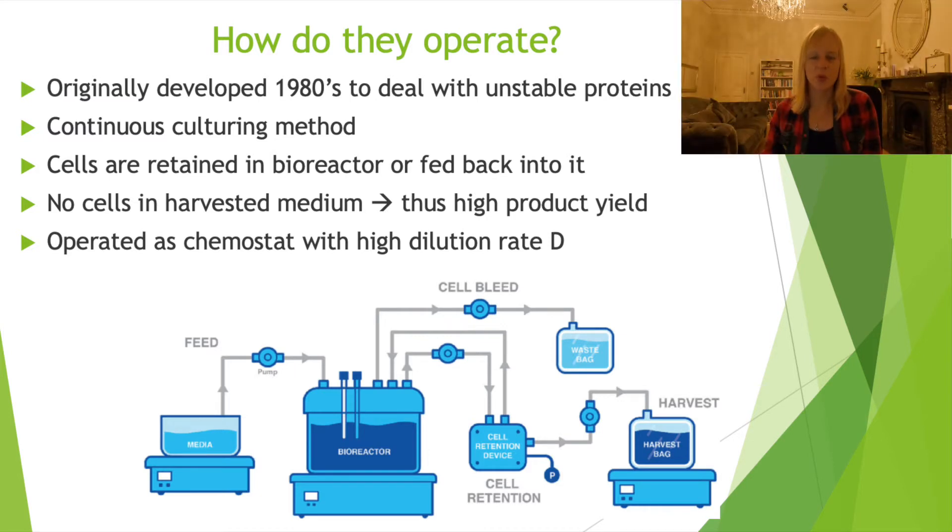Essentially what you do is work with a system where you harvest what you want - your pharmaceuticals or other metabolites - but you don't harvest the cells themselves. You can either retain the cells within the bioreactor using specific membranes, or you can use things such as certain filters to recirculate them. Because you're doing this, you can achieve quite high product yield, and because you can keep on doing this for prolonged periods of time, this also helps to lower the costs and make it a more attractive option.